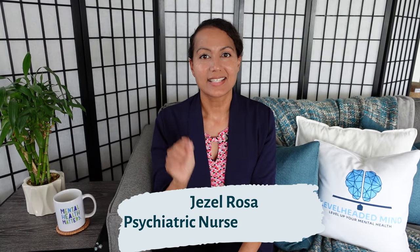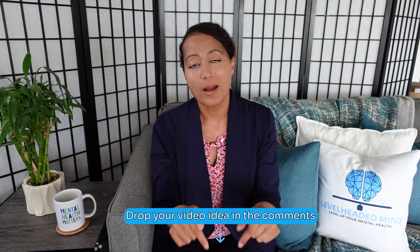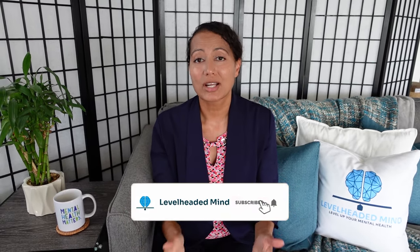Welcome back! In today's video we're going to be talking about venlafaxine or Effexor, and this is in response to one of our viewers who asked us to make a video specifically about this medication. If you would like us to make a video for you, drop that video idea down in the comment section below. So today we're going to talk about the top five things that you need to know about venlafaxine.